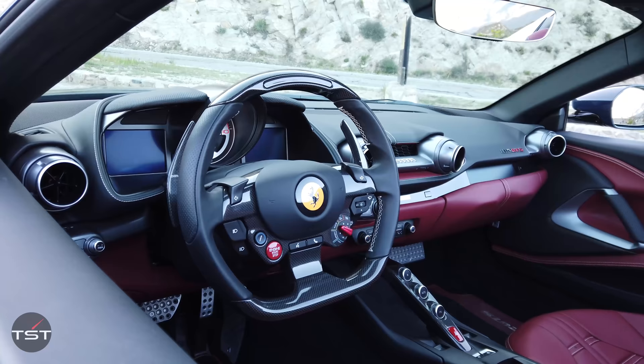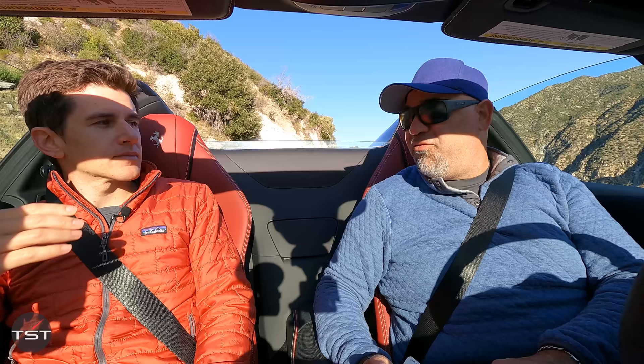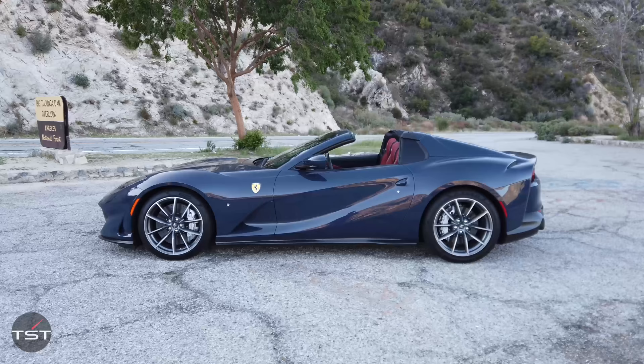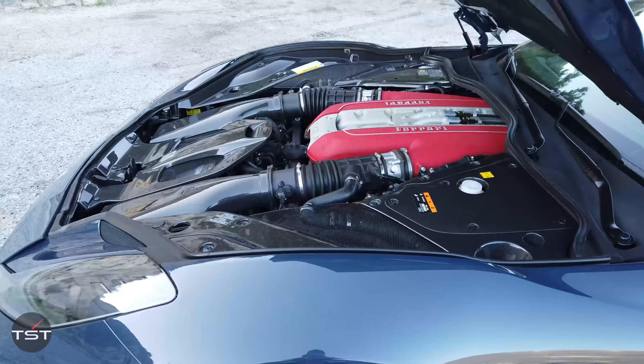Like the 812 Superfast, you have adaptive magnetic dampers, variable drift control, all the Manettino drive modes, and rear steer, because this vehicle is knocking on the door of 4,000 pounds. It's also really long — 184 inches long. It's quite big. You've got a front-engine V12 car that's not really front-engine — it's front-mid. The entire V12 is behind the front axle, so it is a true mid-engine car, even though it's in the front.